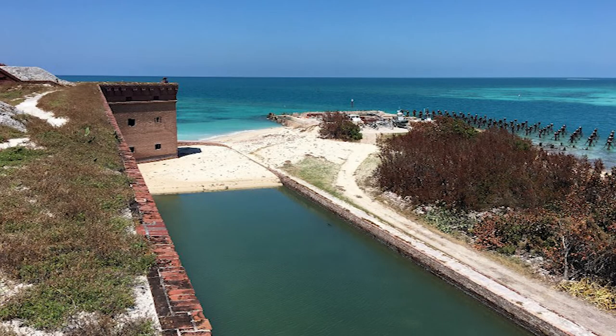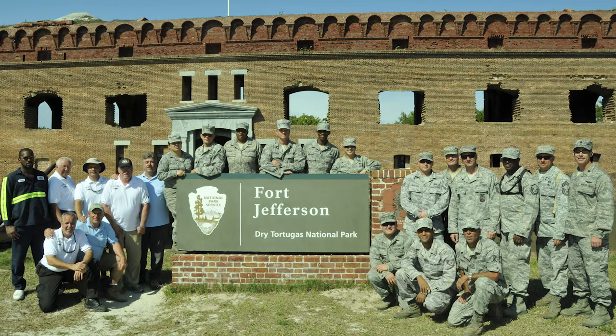Fort Jefferson was a military post that served both as a harbor for passing ships, as well as an early warning system to spot potential enemies attempting to enter the Gulf of Mexico. The fort was meant to be used as part of a system of forts that spanned both the Atlantic and Pacific coasts; however, this plan failed to be fully realized as Fort Jefferson was never fully completed.